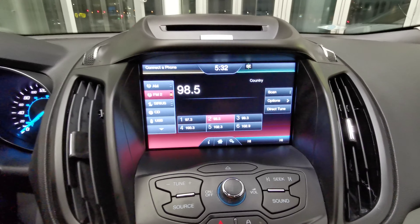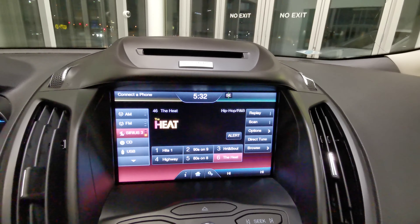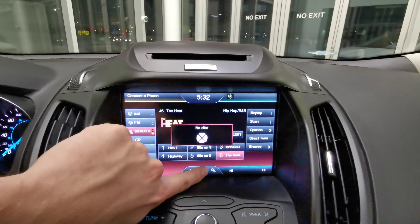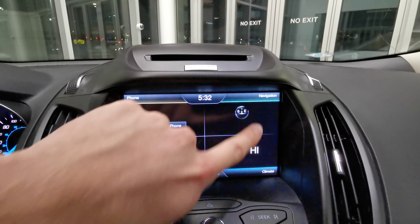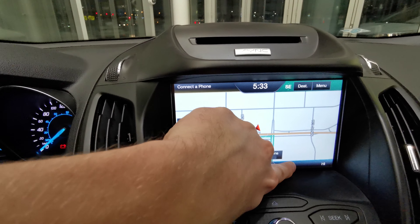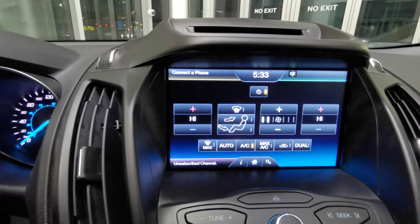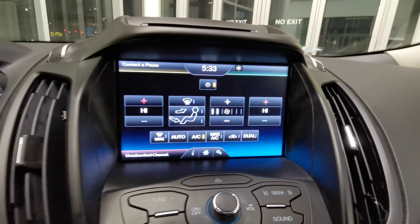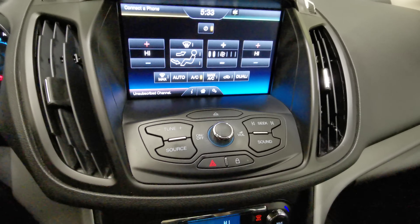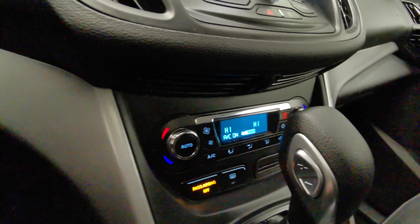You have your AM FM radio station. It comes with a Sirius XM subscription, CD player, and USB. Top right is your navigation with your map. Bottom right is your climate control with dual zone. Manual controls are just underneath there, with the CD player just up top.